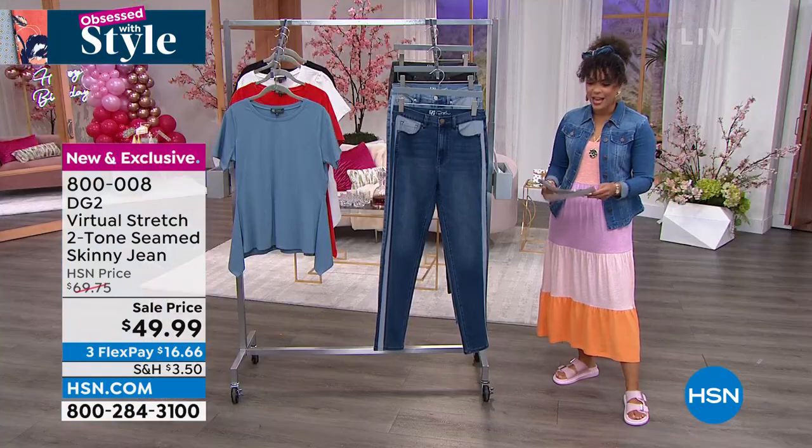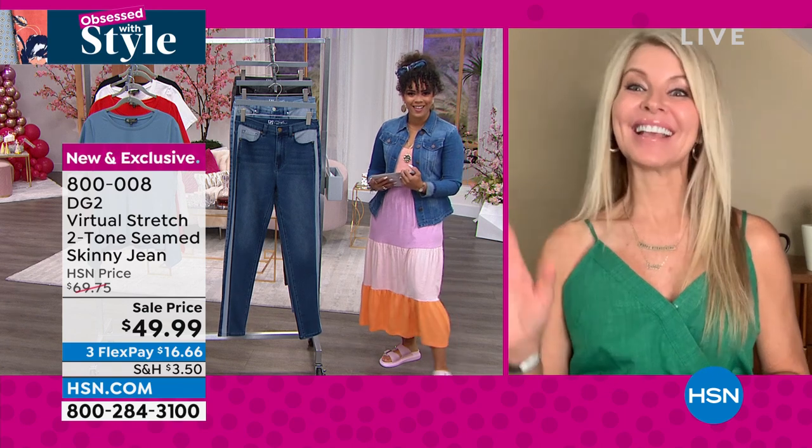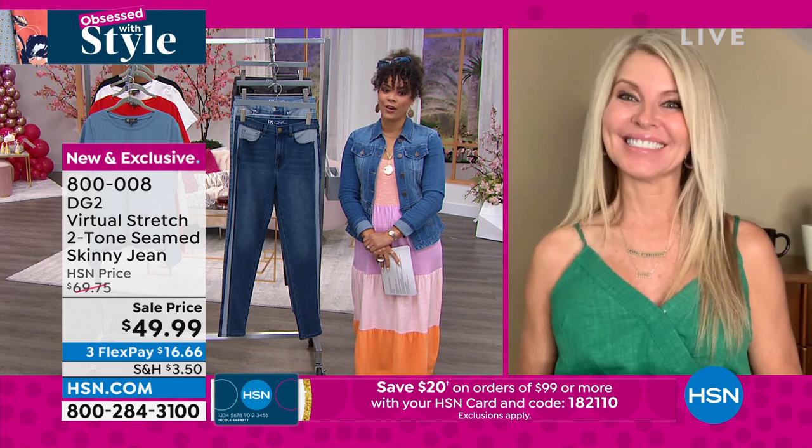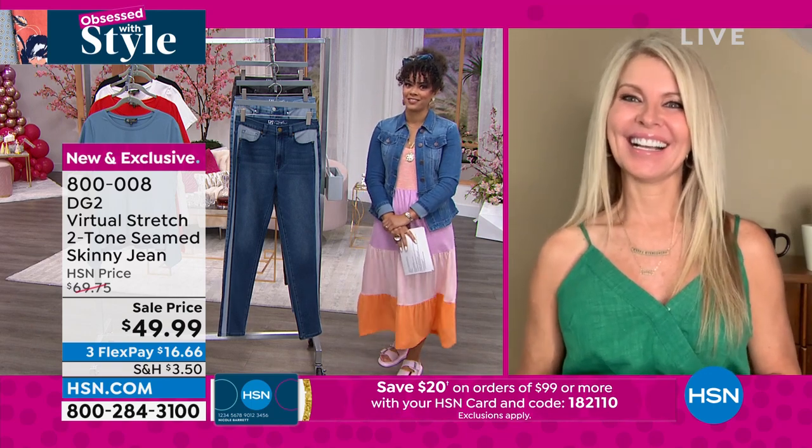Thank you so much for joining us, Faith. I know I'll see you next hour too. Yes, we're going to be doing beautiful caftans. We've got some really awesome caftans coming up with incredible savings.